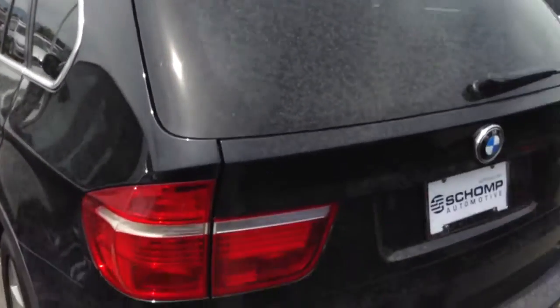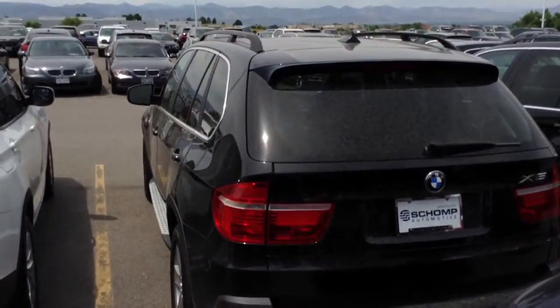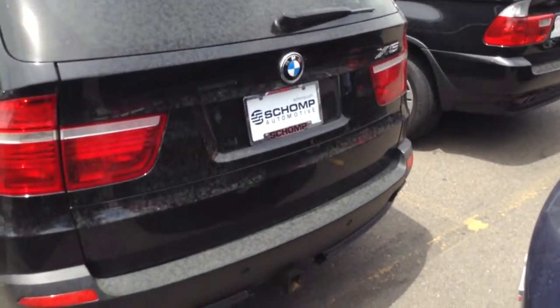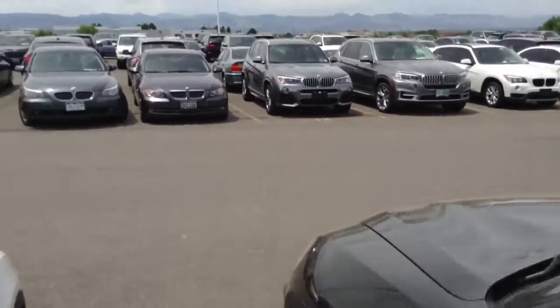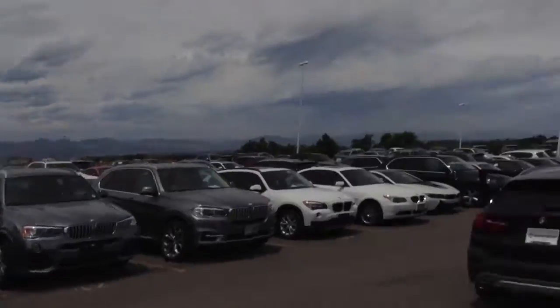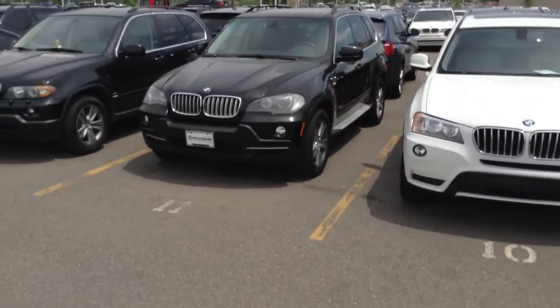The X5 is a tremendous vehicle — lots of room, very quick. Gets you through the snow any time of course, but also through the mountains. If you don't know how BMWs feel, please let me know what I can do to set up a presentation for you and take you out for one of our gorgeous test drives up in those mountains right down the road. We're very fortunate we have such a great location to take our customers out and let them experience how a BMW is supposed to be driven.